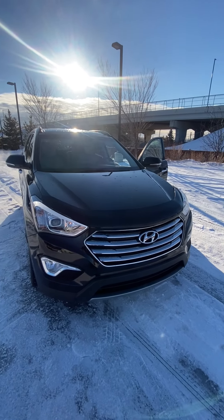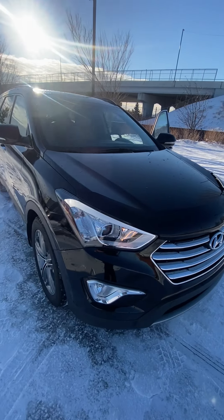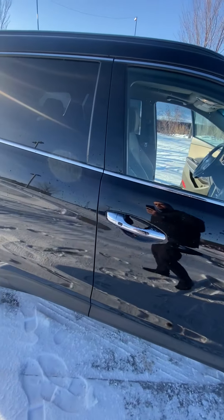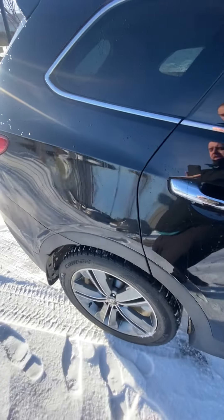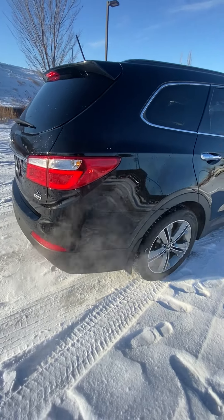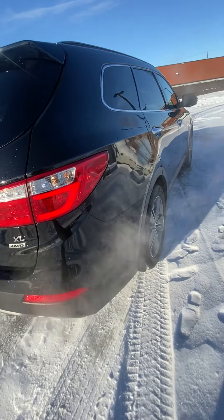Good morning Krista, here is the 2016 Santa Fe XL that I was telling you about. The body for this vehicle is in absolutely immaculate condition. It is a Santa Fe XL Limited, so that means it's going to have everything — every bell, every whistle available for the year, as you can see with the rims. It does have the limited exclusive rims.